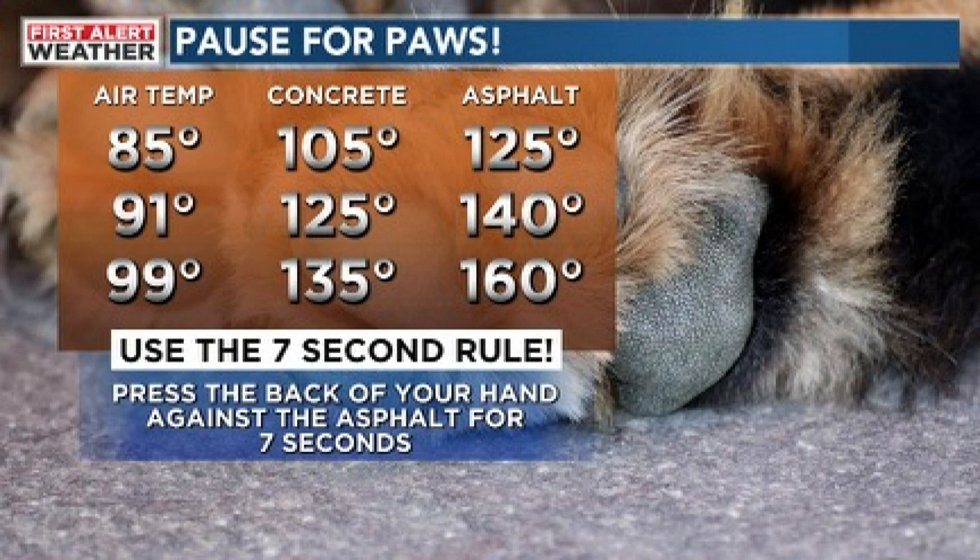Here are some guidelines for your air temperature and just how hot different surfaces could be, especially if you're trying to take your pet out for a walk. With an air temperature of 85 degrees, concrete will be registering near 105 degrees, whereas asphalt could be as high as 125 degrees. With air temperatures close to triple digits, concrete could get up to 135 degrees, whereas asphalt could be a whopping 160 degrees. If it's too hot for your bare feet, it's going to be way too hot for your pet's feet.